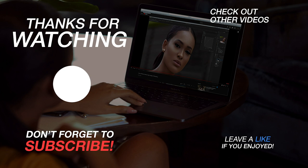Let me know if you enjoy it. Leave a comment, leave a like, subscribe if you haven't, and I'll see you guys in the next one. Bye.